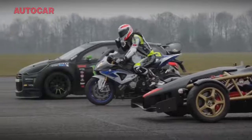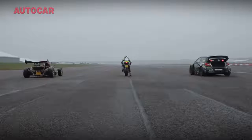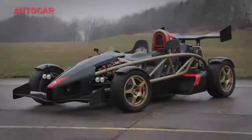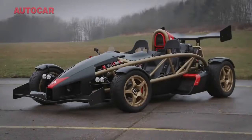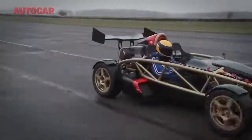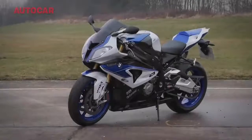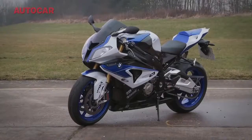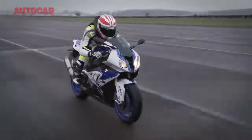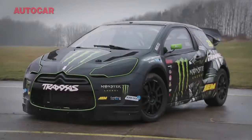Which would be fastest over a standing quarter-mile sprint? The 475-bhp, 550-kilogram Aerial Atom V8, something that appears to be quite astonishingly unhinged called a BMW HP4 Superbike, or a Citroën DS3?